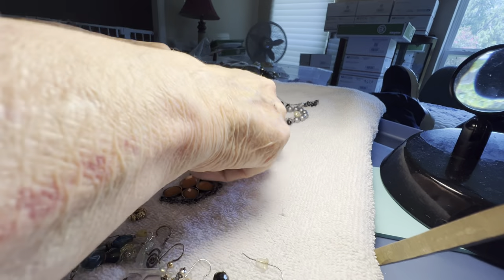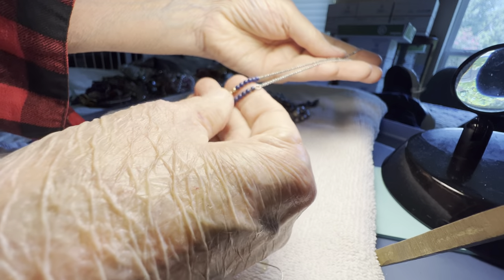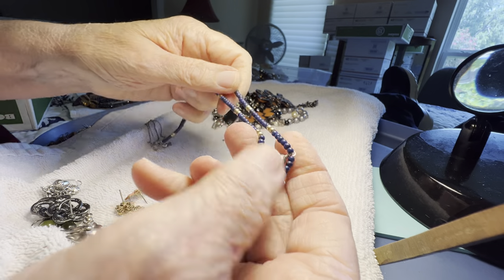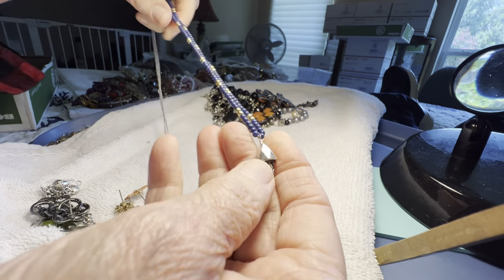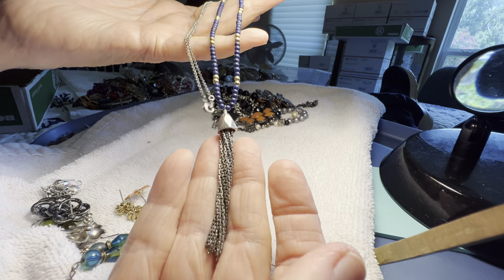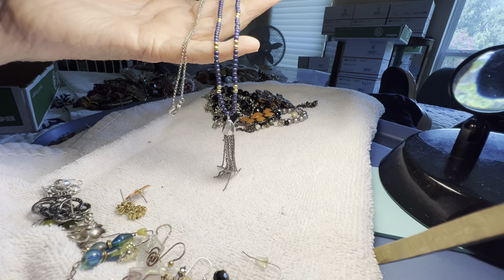Let's end with the tassel — three dollars. I think that's plastic with a silver tassel, beautiful. Thank you, God bless y'all, have a wonderful Father's Day — see y'all tomorrow!